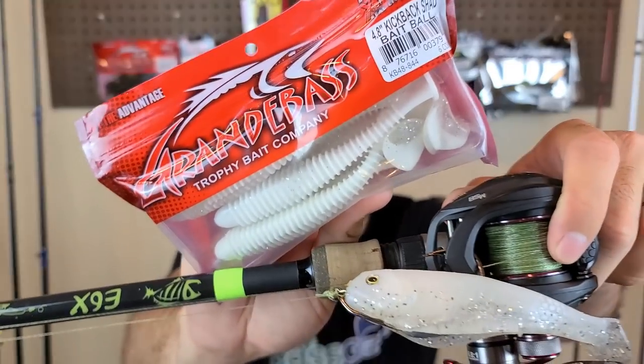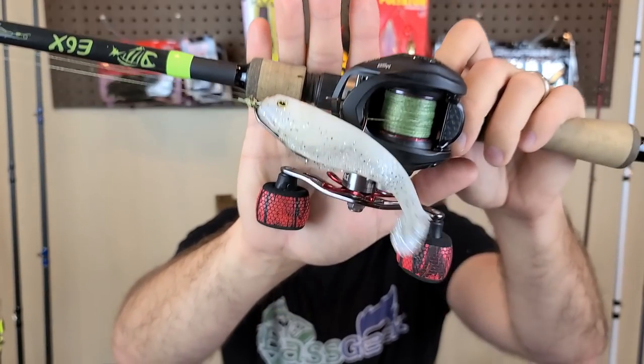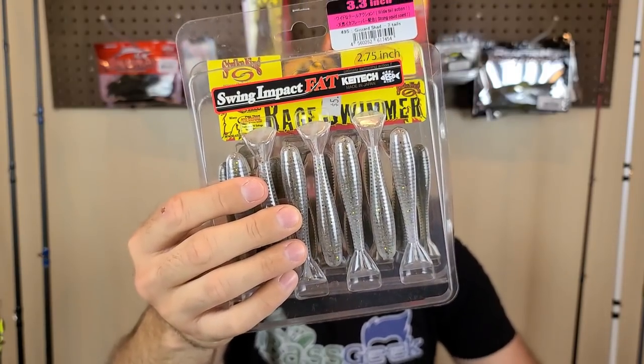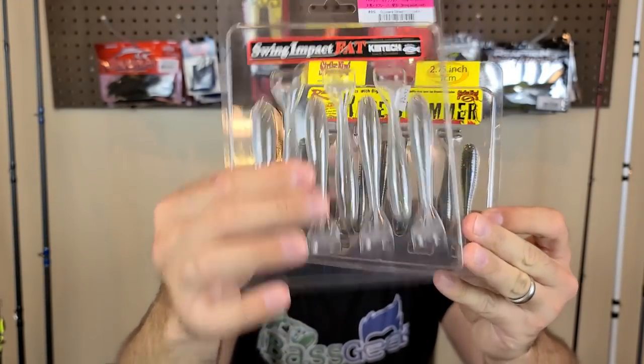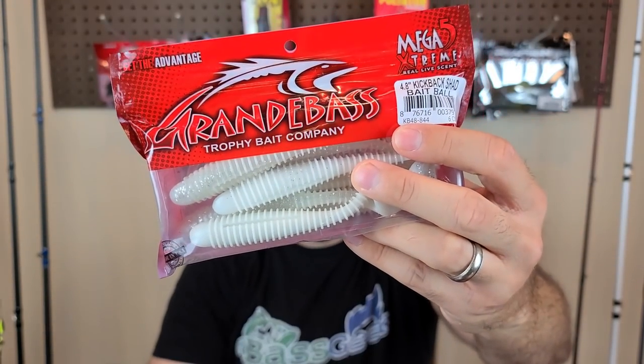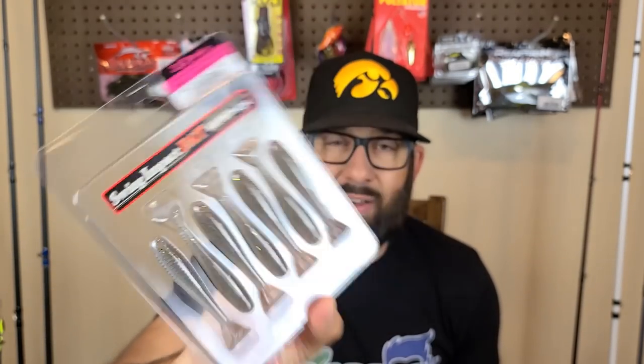Lure number three — I'm going with a paddle tail swim bait. As bank anglers, we're often limited to a few spots and can't hit the whole lake. When it comes to a weedless, snagless search bait, the paddle tail swim bait is really hard to beat. For styles: the Kytec-style with ribs is kind of the benchmark — a lot of people love those. The Strike King Rage Swimmer is another popular one. One I've been using is the Grande Bass Kickback Shad, which is a little thicker in the back so the tail doesn't break off — Kytec has great action but doesn't hold up well, just one or two fish and it's ripped.